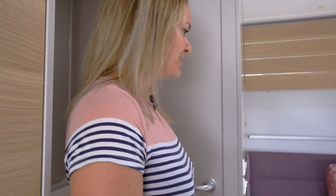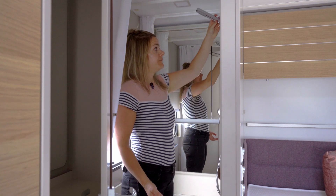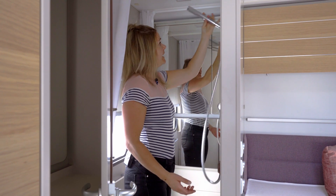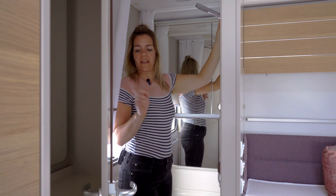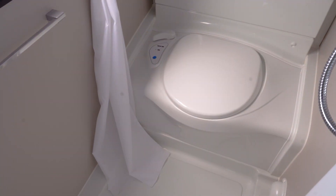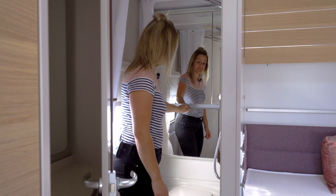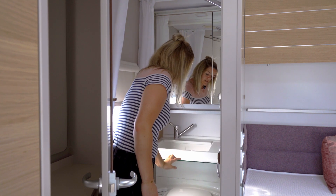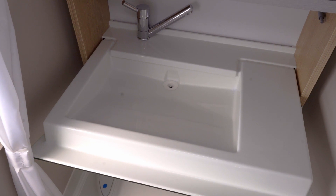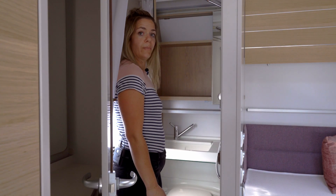Direct naast het bed is de toiletruimte. Die is best ruim. Er zit standaard een douche in, en je hebt ook een douchegordijn om de boel droog te houden. Een banktoilet en een grote spiegel. Achter de spiegel zit een verrassing: als je eraan trekt heb je ook een wasbak aan boord. En achter de bovenste spiegels zit de benodigde opbergruimte.